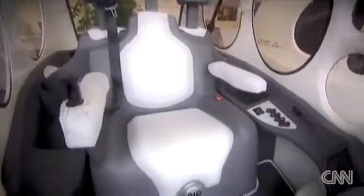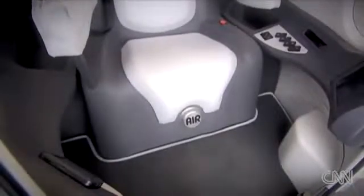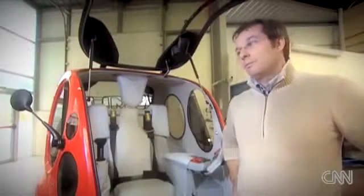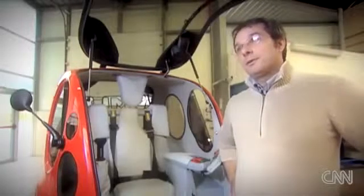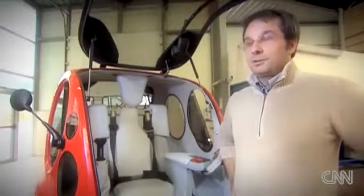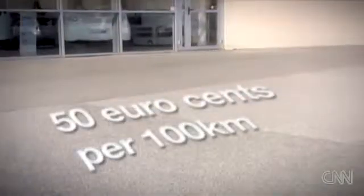Of all its many advantages, the main attraction could be the price. The AirPod is going to cost around seven thousand euros. The first buyers will likely be people who like new, technological things, and then people interested in ecological solutions. Step by step, once people realize you just need 50 cents to drive 100 kilometers, others will want it even if they don't care about technology.